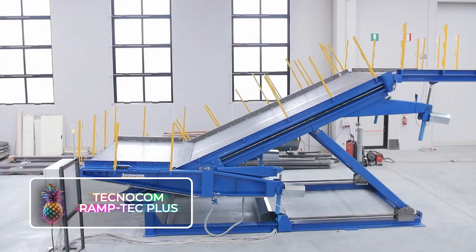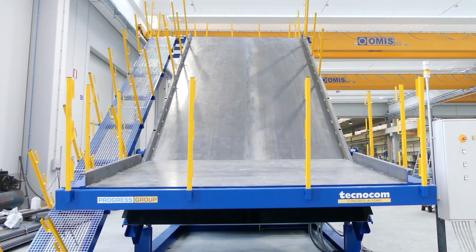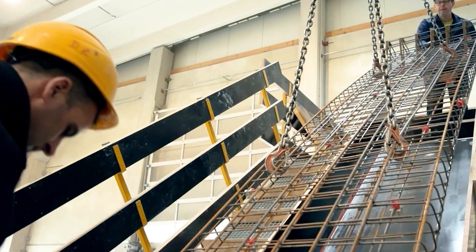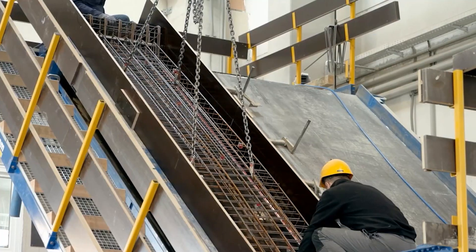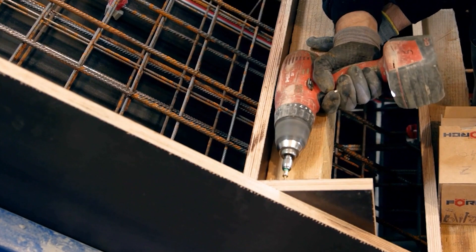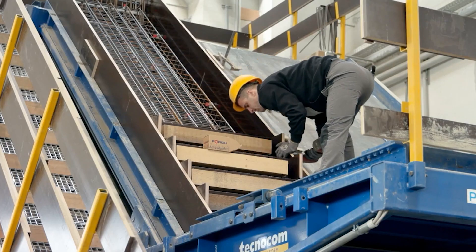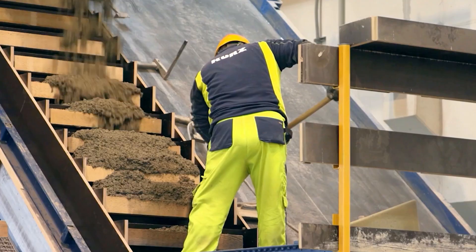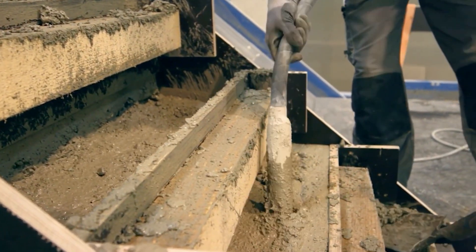The RAMP TECH PLUS by TECHNOCOM is no ordinary mold — it's a party trick for building enthusiasts, like a magic hat that pulls out a perfect staircase. Once your measurements are locked in, just pour the concrete and voilà — you've got yourself a stairway to wherever you want. No mess, no fuss, just the satisfaction of seeing your creation take shape before your eyes. The beauty of the RAMP TECH lies in its simplicity and efficiency, turning an otherwise tedious task into an enjoyable process.